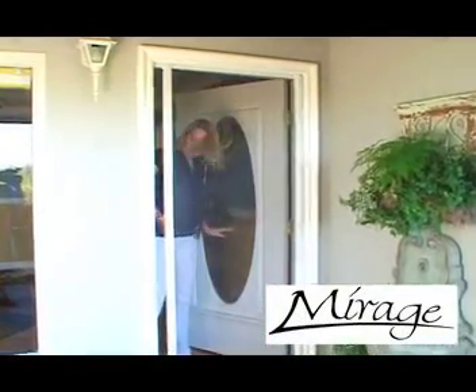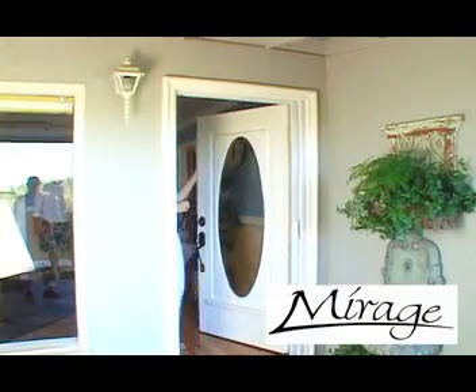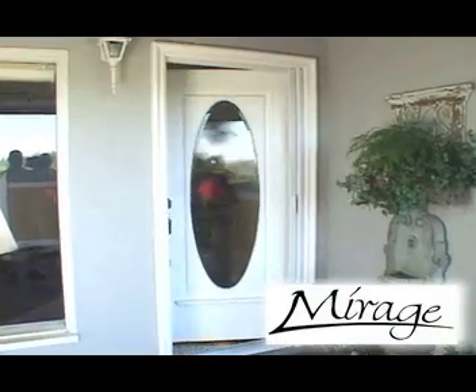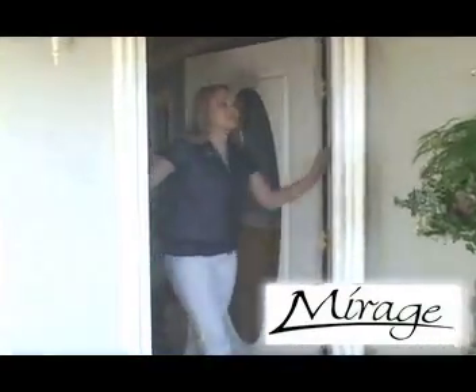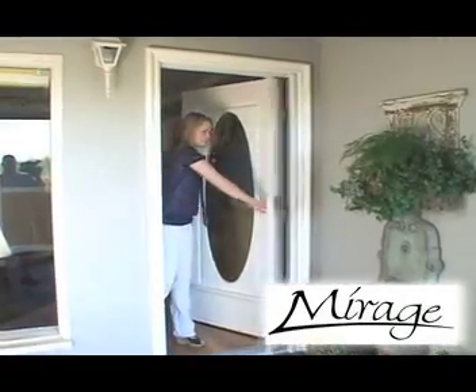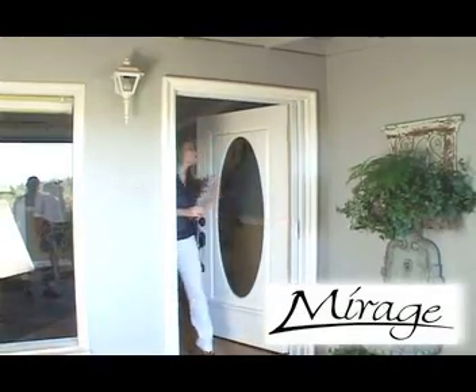What you need is to retract so you don't distract — with a Mirage retractable screen door. Like a pocket door, the Mirage pulls out when you want to use it, but it disappears off to the side when you want to lose it. It's very similar to a pull-down window shade, except instead of pulling it up and down, the Mirage is pulled out across your doorway to keep the bugs at bay. It pulls out when you want to use it, but like a mirage in the desert, it rolls back up and disappears when you want to lose it.